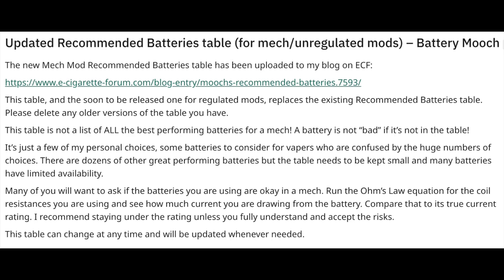We're going to file this under the general goings-on category of the 510 Report: Battery Mooch has updated his recommended batteries spreadsheet. For anyone not aware, Battery Mooch has been a staple of our community for the last few years. He spends his time testing battery cells — the battery cells that we use in our vapor devices. It's incredibly important information, especially if you're a hobbyist vaper. His recommended battery table is like a living, breathing document that's constantly getting updated.